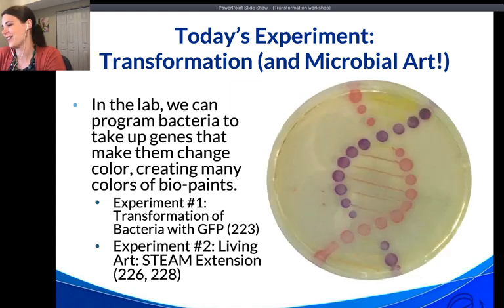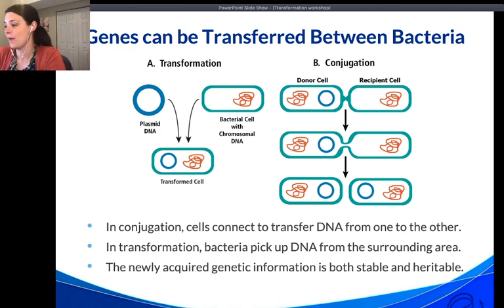So here's one of our works of art — a DNA double helix created using some of our bio paints. An important thing to know is that genes can be transferred between bacteria using two different methods, and these happen in nature every day as different bacterial species transfer DNA.